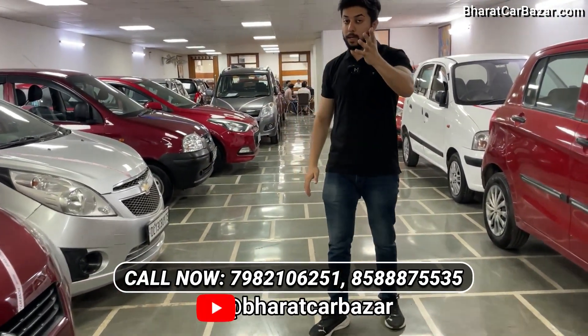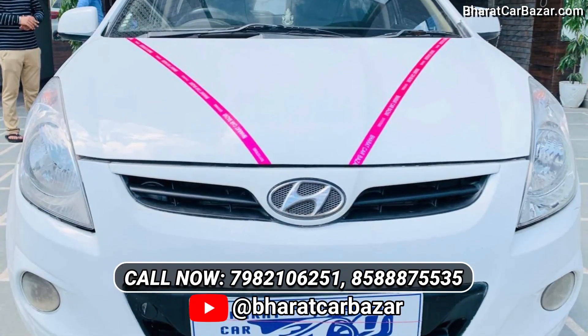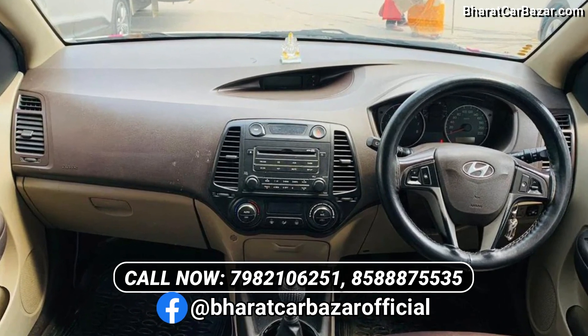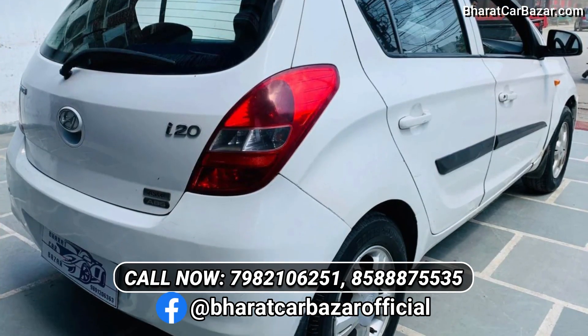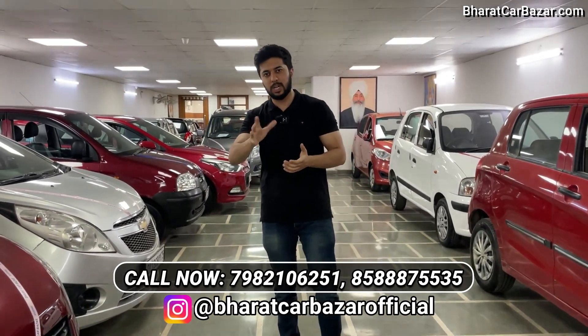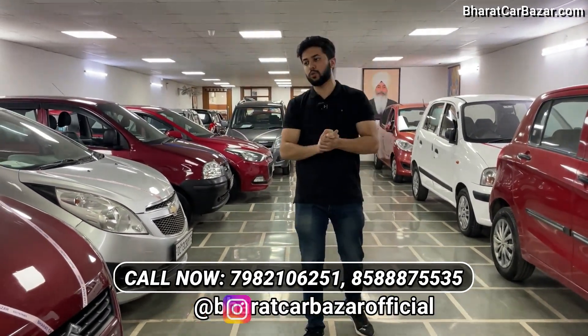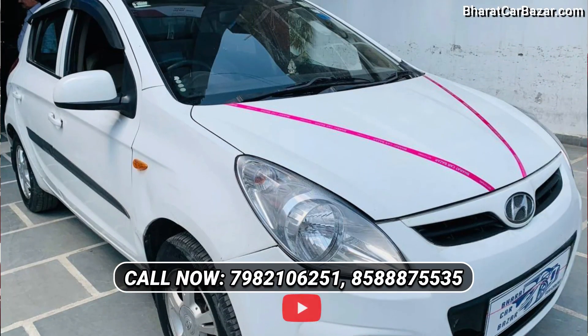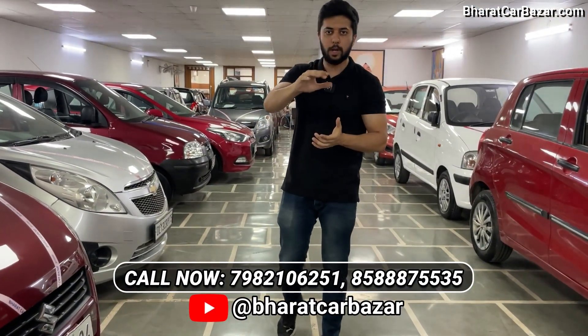I will tell you that it is the i20 Esta. The 2009 model, December, UP-15 number, complete papers. I will give you this car at 1,99,000. Esta model is top-end, owner 2. This is also around 87,000 km. The car is sitting in the showroom. The overall body line is great.